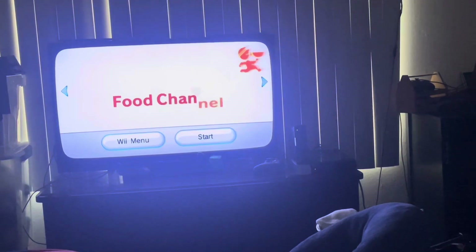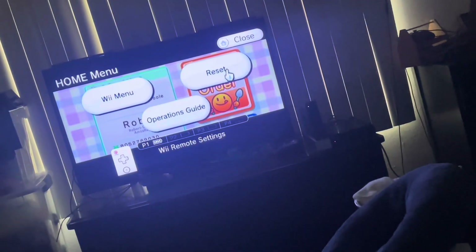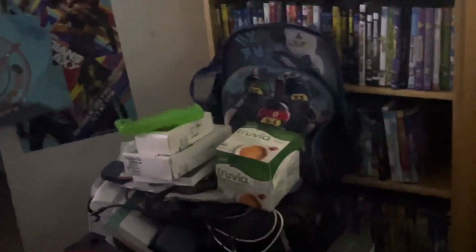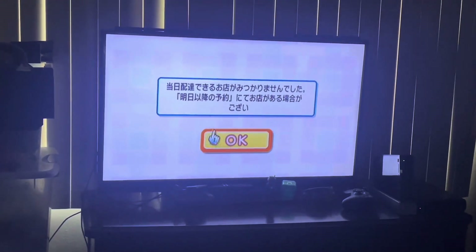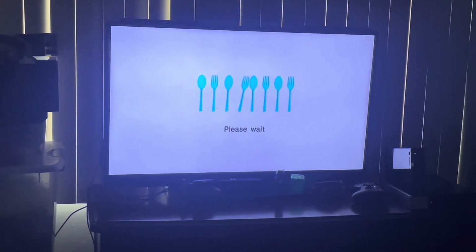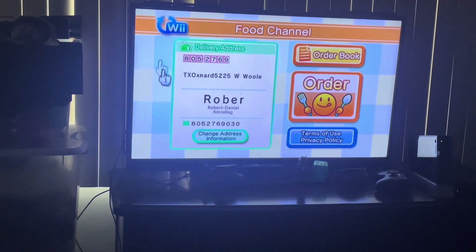Next up is the food channel. It says there are no restaurants available, which sucks — but that's okay. This channel is great, but why is it not showing restaurants? Oh well, I guess I can just use Yellow Pages or a dedicated food delivery app.